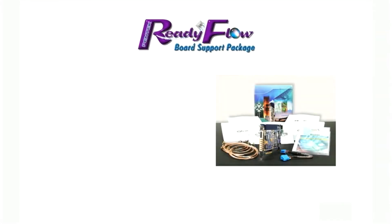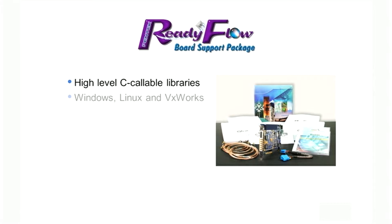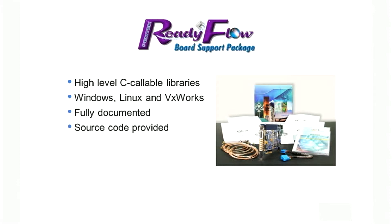Pentec's Readyflow board support package provides the software development component to the cobalt family. Delivered as high-level C-callable libraries, Readyflow contains all the routines for board configuration and operation. Available for Windows, Linux, and VxWorks operating systems, Readyflow libraries are fully documented with C source code provided.